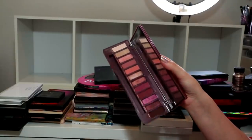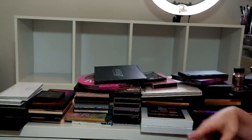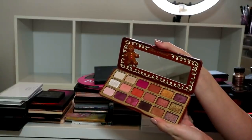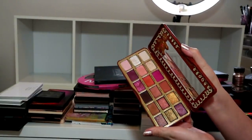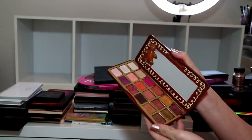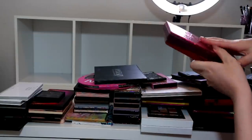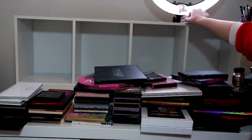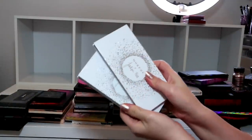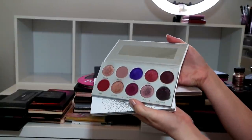Definitely keeping my Naked Cherry - it's one of my only Urban Decay palettes and I really like it, and I've only done one look on my channel using it. Definitely keeping my Too Faced Gingerbread Spice palette - I don't know if it was limited edition but I managed to get my hands on one, so we are keeping the Gingerbread Spice palette.